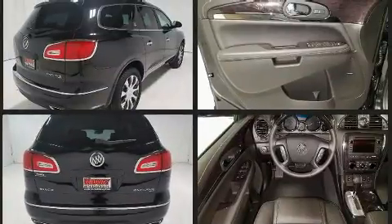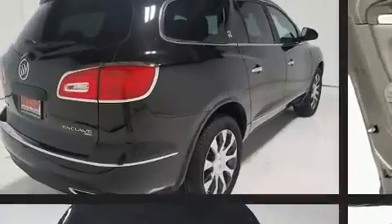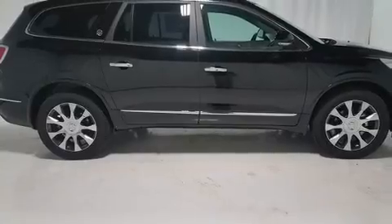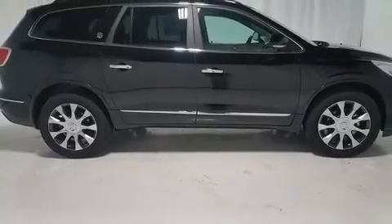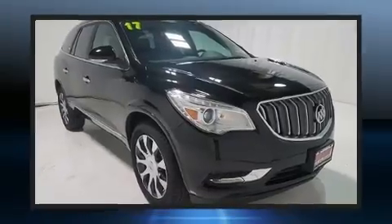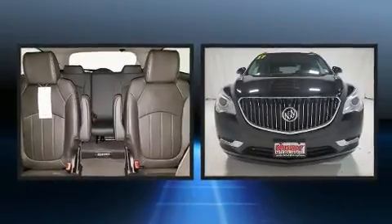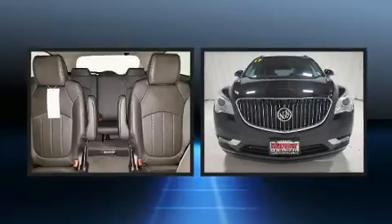A wealth of standard features means that you no longer have to sacrifice, like all-wheel drive, one-touch window functionality, a built-in garage door transmitter, turn signal indicator mirrors, lane departure warning, and power front seats.